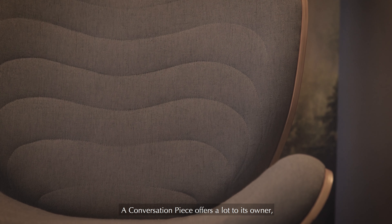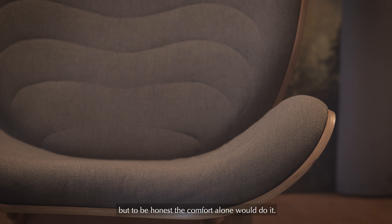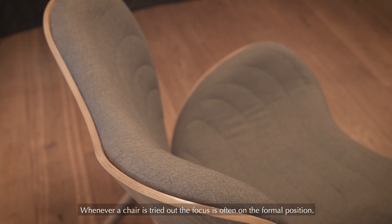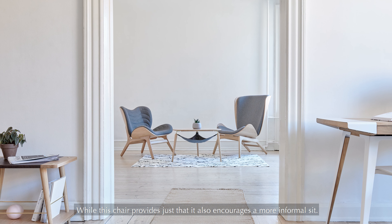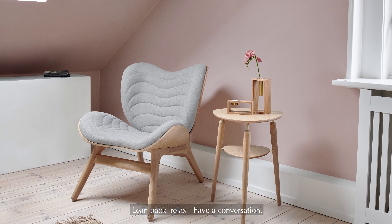A Conversation Piece offers a lot to its owner, but to be honest, the comfort alone would do it. Whenever a chair is tried out, the focus is very often on the formal position — straight up, legs on the ground. While this chair provides just that, it also encourages a more informal seat. Lean back, relax, have a conversation.